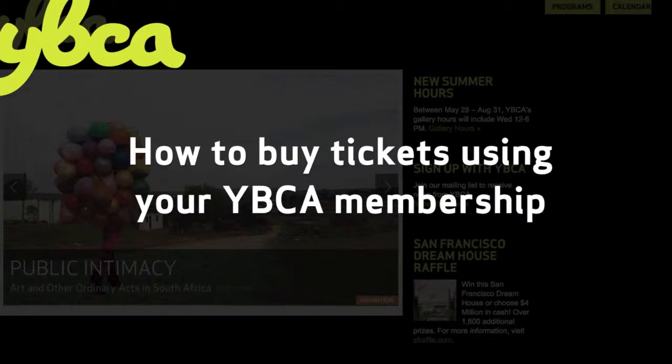Hello members! Welcome to the online ticketing tutorial. This short video will help you take advantage of member benefits online.